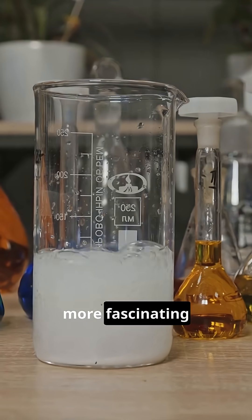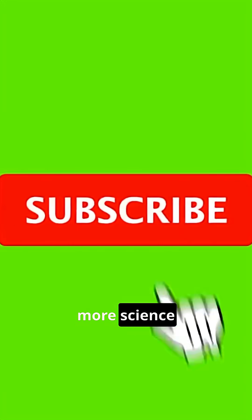Want to learn more fascinating science facts? Subscribe for more science learning videos.